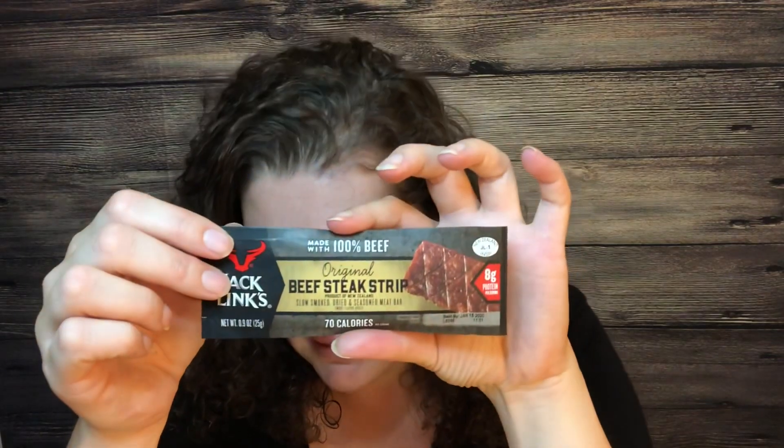Next is Talenti gelato at $3.42. I used a $1.00 coupon from Coupons.com — if you don't have the paper coupon, check the Coupons.com app as well. I paid $2.42 out of pocket and Ibotta has $1.50 back, making it just 92 cents for the gelato.